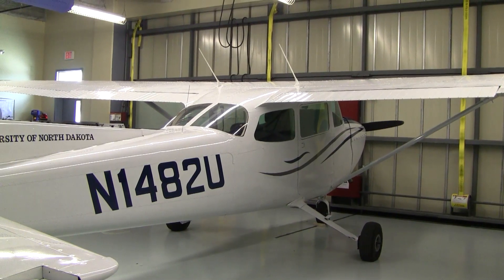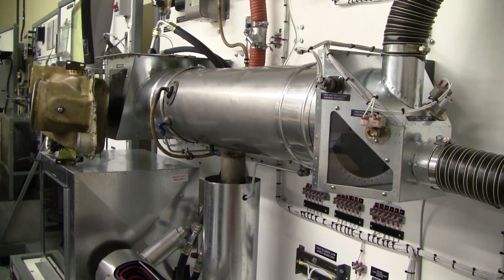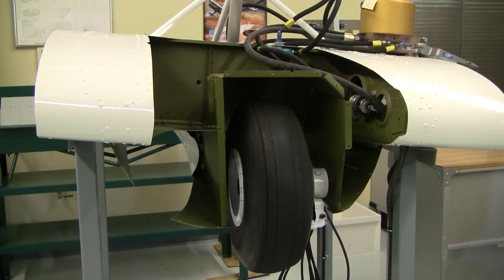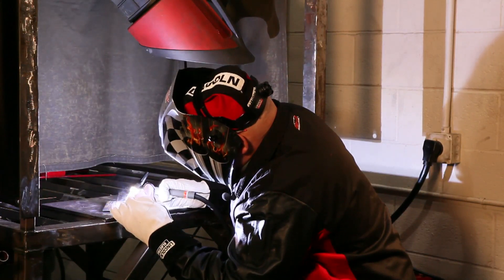Aircraft require a license — unlike the automotive world — to actually do repairs. The students work out of here and would learn all of the requirements that the FAA demands, whether it's pressurization systems, anti-skid systems, heating, air conditioning, sheet metal work, wood dope fabric, as well as welding and all the other criteria built into it.